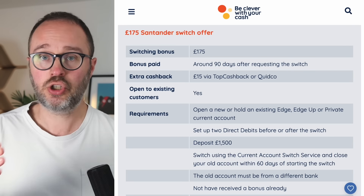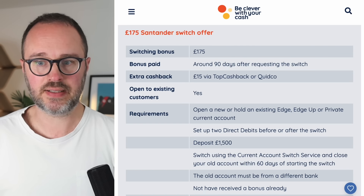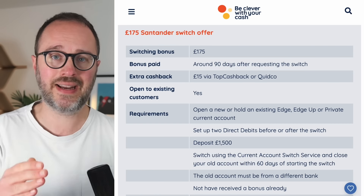Sadly, both accounts come with a monthly fee — the Edge is £4 a month, the Edge Up is £5 a month. The Edge is perfectly fine for getting cashback on bills, which should hopefully cover most of that fee and give you a little profit on top. You'll also get access to an Edge Saver — available only with the Edge current account, not the Edge Up — which pays 7% on the first £4,000 saved. That's a nice extra on top of the cashback and the switch bonus.